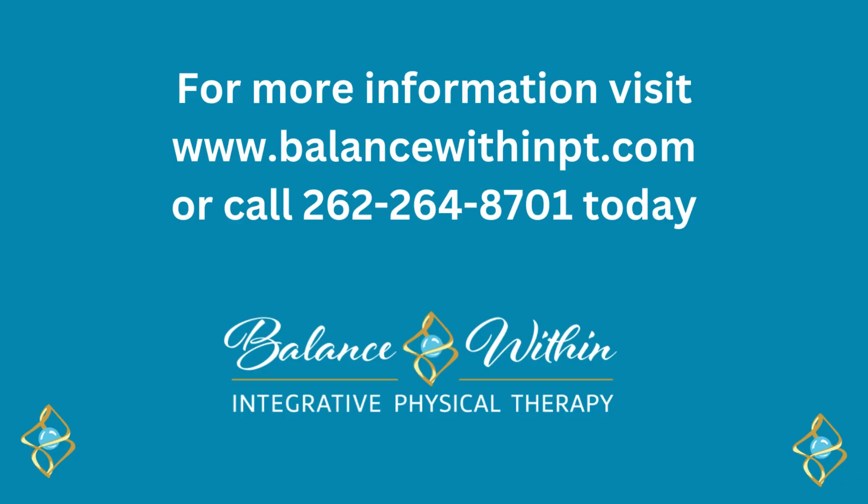If you're curious to learn more tips on how you can treat your neck pain, you can visit our website at balancewithinpt.com. We have some free pain guides on the website. You're also welcome to set up a free consultation with me or one of the other physical therapists — we would love to take a look at your neck. I hope that these stretches help you out and I hope that you have a great week.